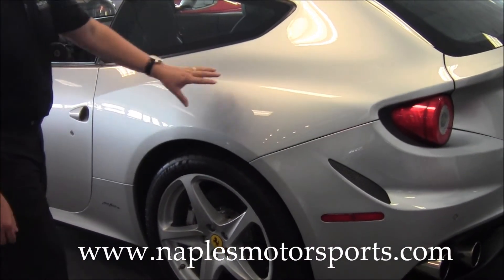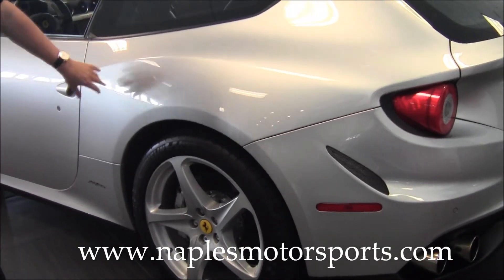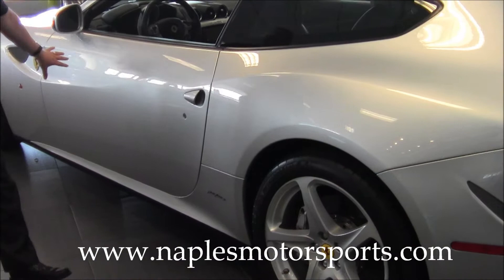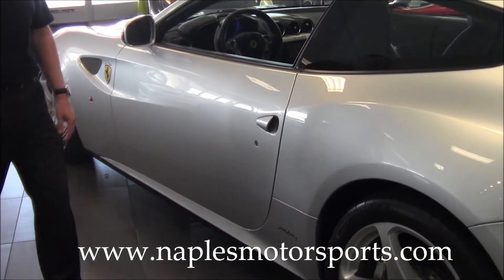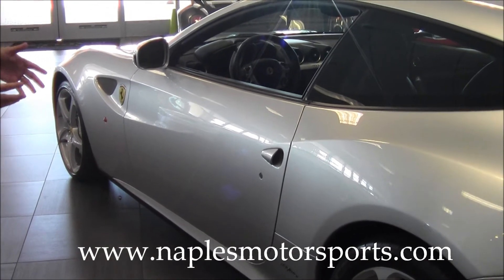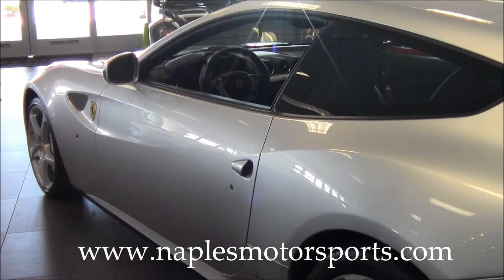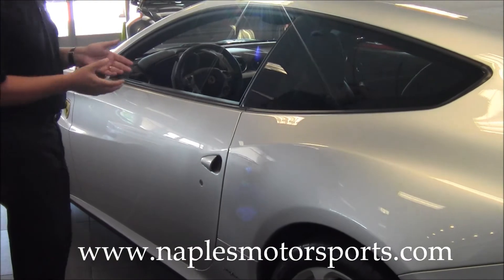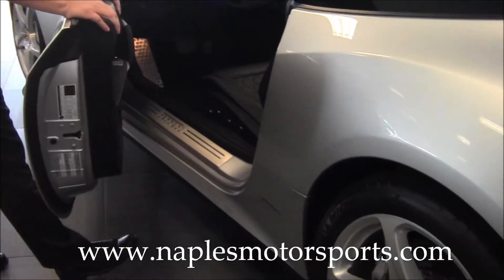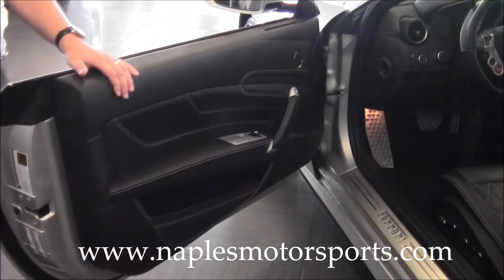Coming down the driver's side, condition-wise the quarter is in excellent condition — no dents, dings, or scratches anywhere on the entire side of the car. Tire tread is fantastic. This car only has just over 3,200 miles on it and comes with the remainder of the Ferrari factory warranty, so you can drive with confidence knowing your car is covered.